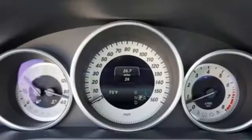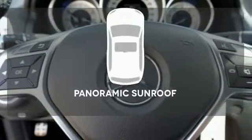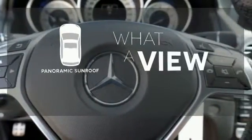You'll also find the COMMAND system and safety features like Attention Assist and Collision Prevention Assist Plus. Then you hit the gas and the 3-liter bi-turbo V6 engine proves this E400 is tailored for you in every way. The panoramic sunroof gives you even more fresh air for your drive.